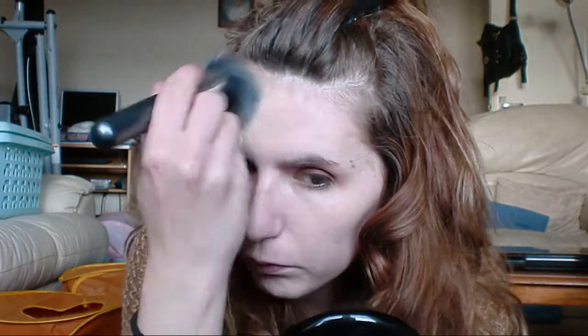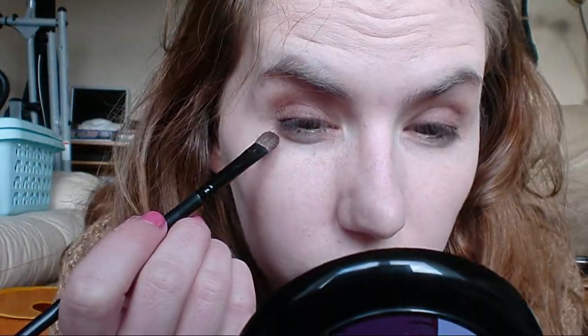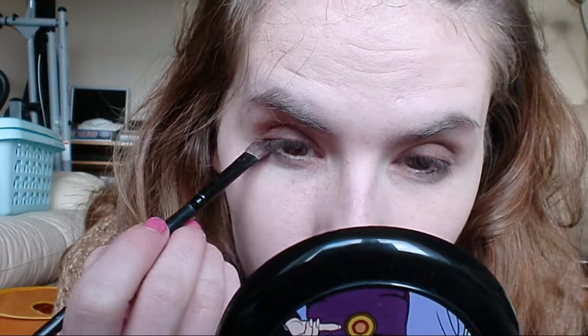Most of my blemishes are down the central column of my face, so I try and focus my foundation there. Now that your foundation is blended, just take the brush you were using for the Golden Amber, dip it back in, and take it underneath as close to the lash line as possible.